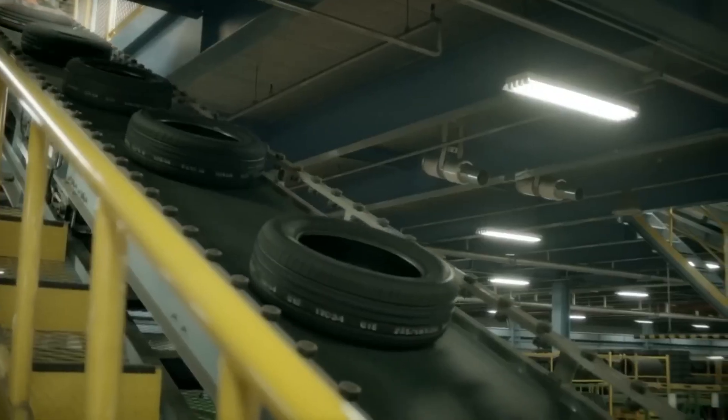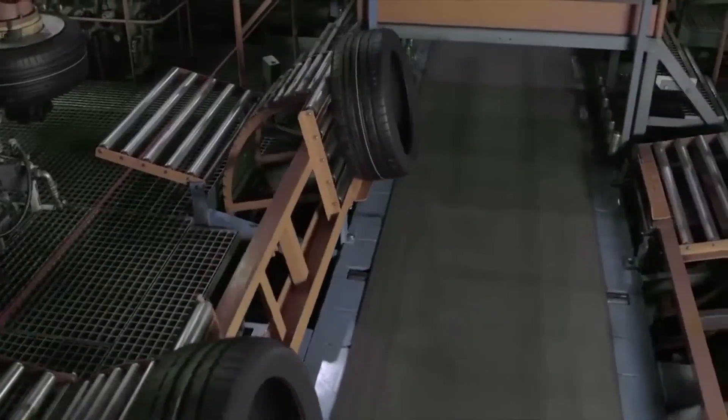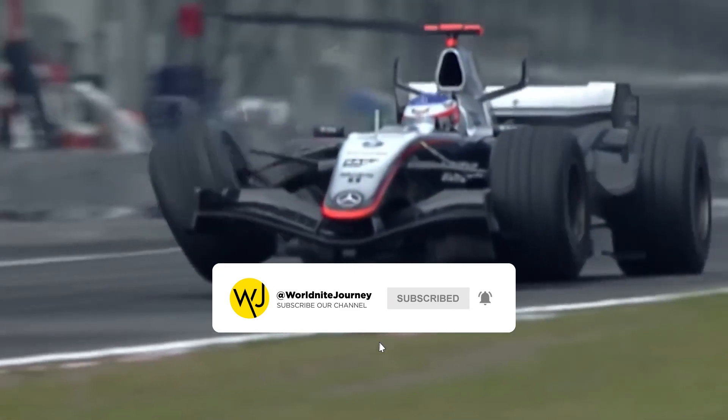From trees to tough wheels, these rubber tires are now ready to hit the road. Like this video if you enjoyed it, share it with someone who might find it interesting, and subscribe to this channel with notifications on to keep learning.